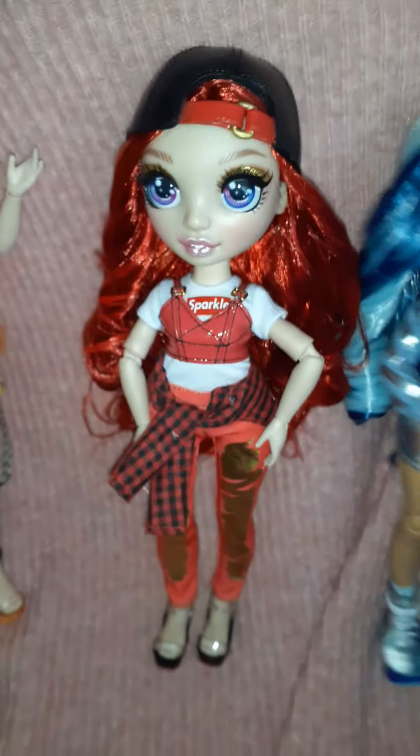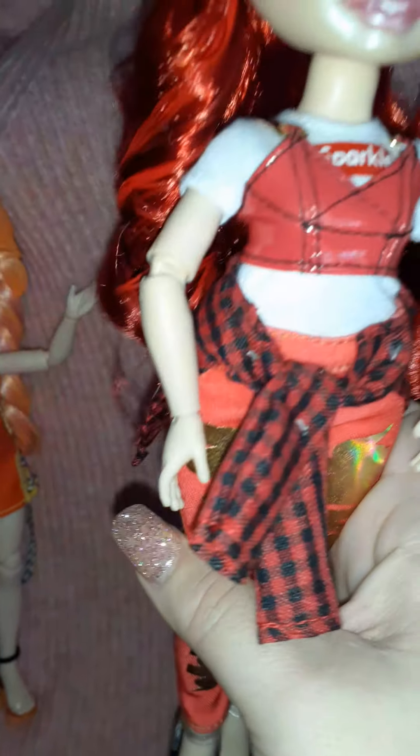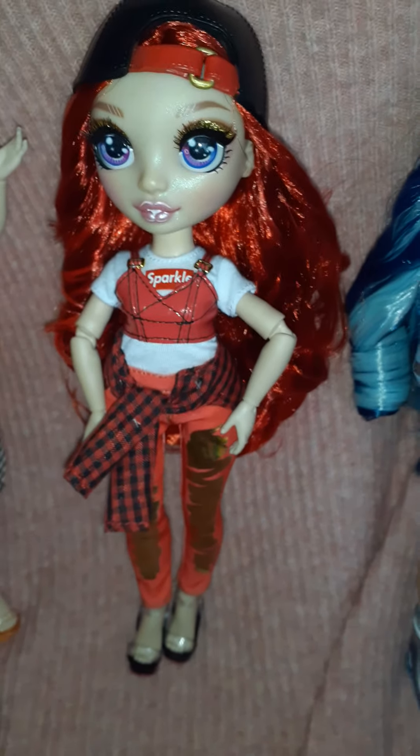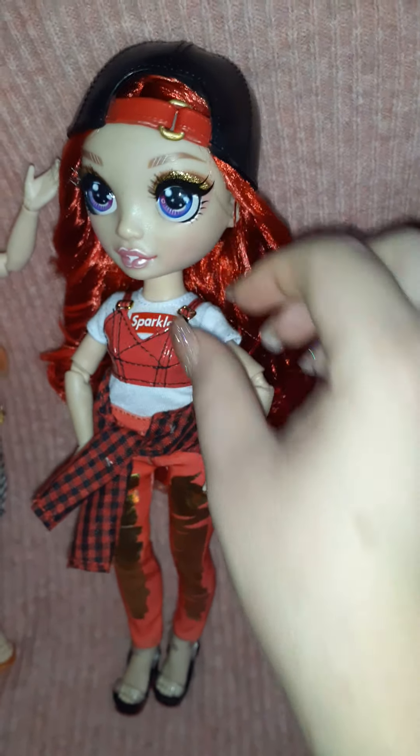These dolls are beautiful. I just noticed Ruby's eye shadow is gold. I love red and yellow together — it is so pretty. And I like them because they look like... they're not anorexic looking. They have curves, they're shapely. Their boobs aren't sticking out too much. They're just beautiful dolls. Oh, I love them so much.